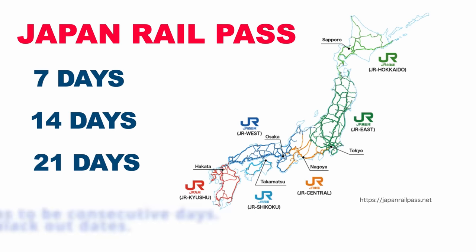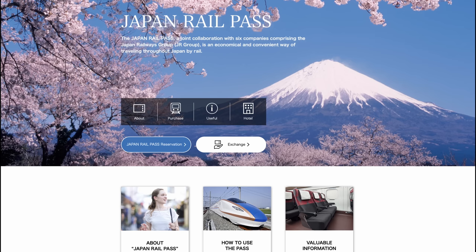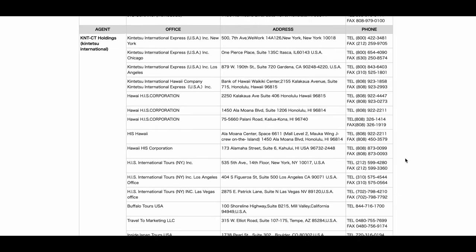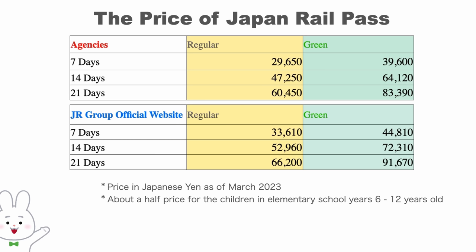Let's see the most important part — the price of the Japan Rail Pass and where you can purchase it. There are two ways to get the pass: one is to purchase online at the JR Group's official website, japanrailpass-reservation.net; another way is to purchase from travel agencies available in your country. The basic price of the 7-day pass for regular car is 33,610 yen at the JR official website and 29,650 yen at travel agencies. The 7-day pass for green car — the name for first class on JR trains — is 44,810 yen at the JR site and 39,600 yen at agencies. Please note this is the price for March 2023.